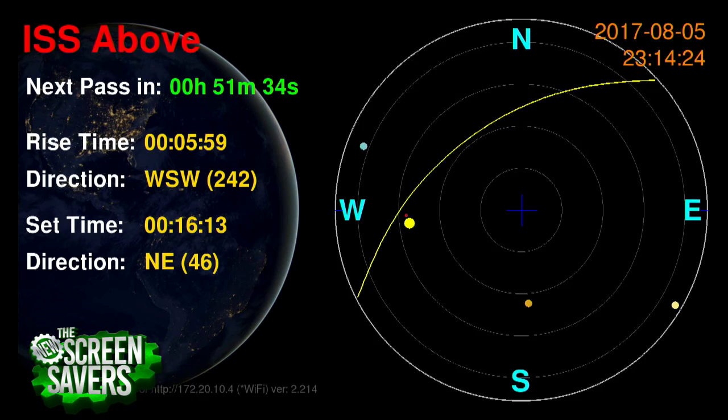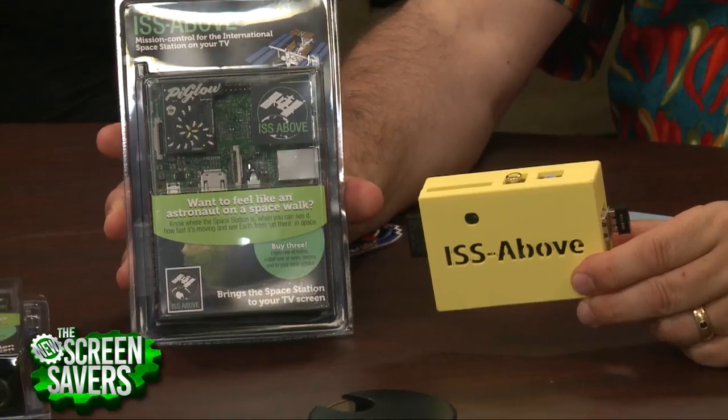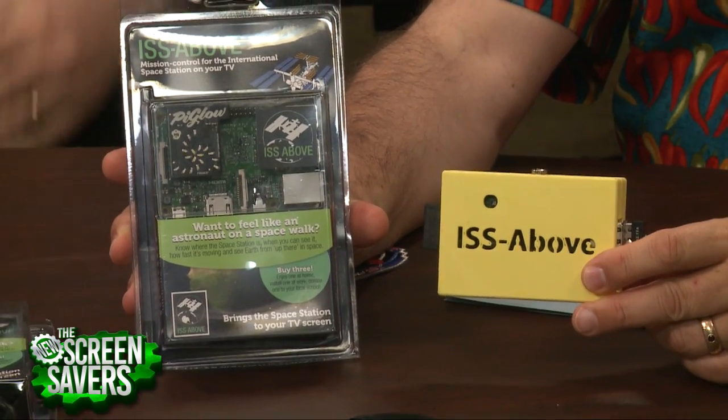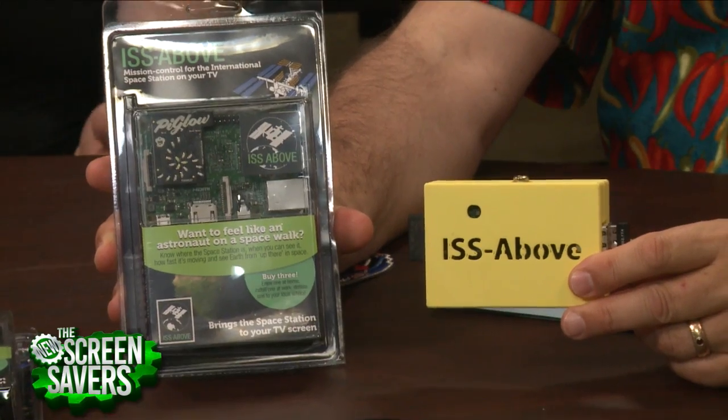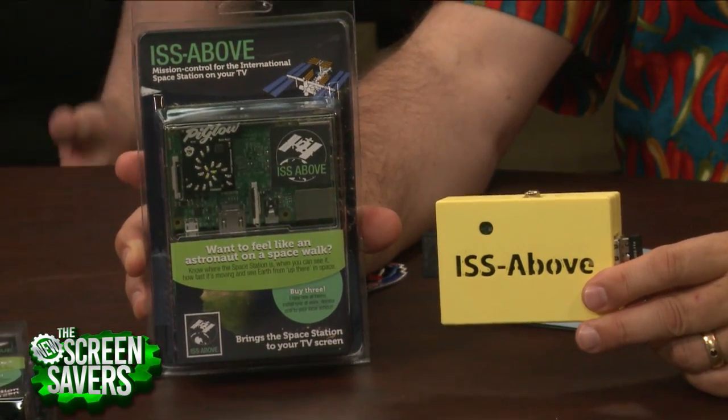Does it beep? It doesn't even beep. It literally just lit up. It's up! It's up there! Well, you've come a long way in the last few years. This was on your shelf during a radio show, and you just happened to notice it. You said, what's this thing? ISS Above. It's flashing — is the space station above? And that was it. And then people Googled it and found the Kickstarter.